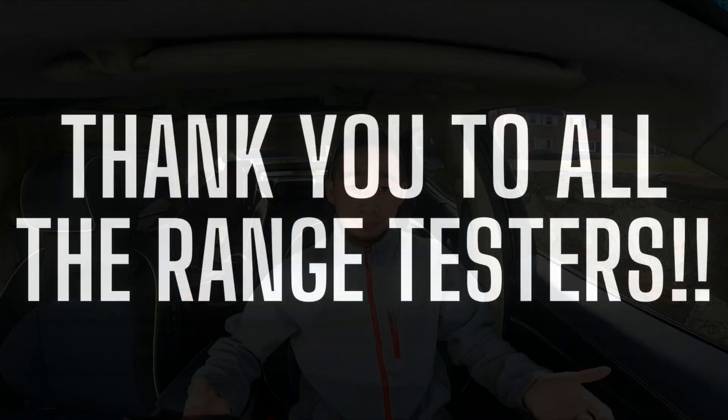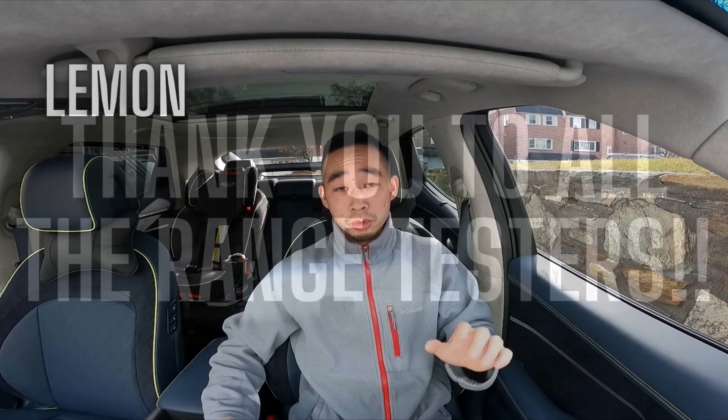This cheat sheet is essentially a compilation from all the YouTube content creators that have Ioniq 5s, EV6s, and GV60s. They all did range tests in different conditions, different weather conditions, different speeds, and what I did is I tried to put it all together — along with some of my own numbers — so that the next time you go on a road trip and you're thinking, 'Am I going to make it?' you can look at this chart before you set off and know roughly what to expect.